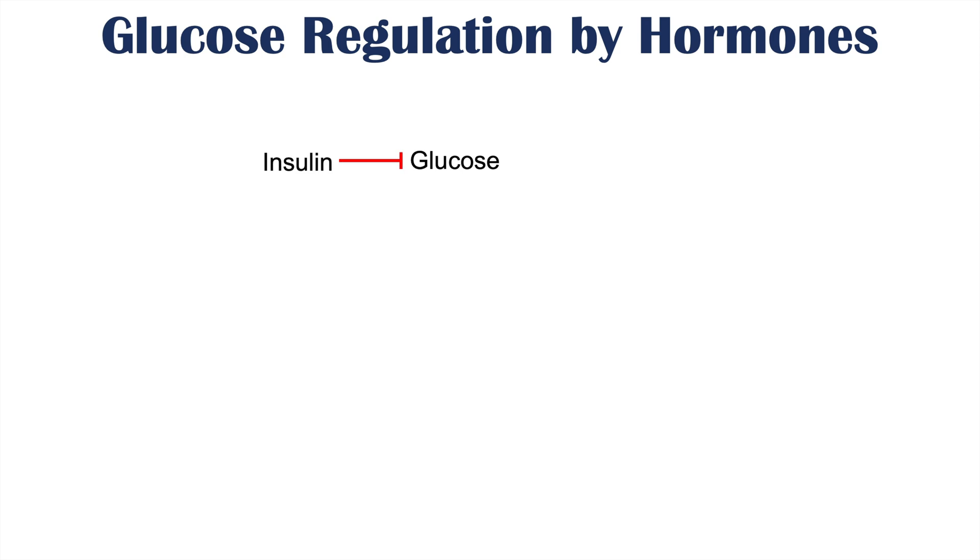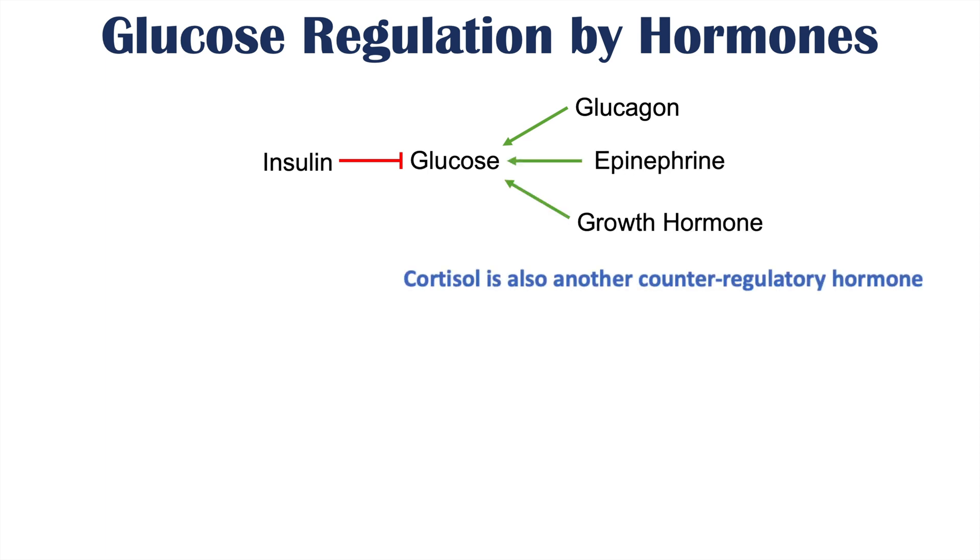Glucose is regulated by insulin, which helps to reduce glucose levels in the blood. Some other counter-regulatory hormones that can increase glucose levels include glucagon, epinephrine, and growth hormone. All of these can increase glucose levels.